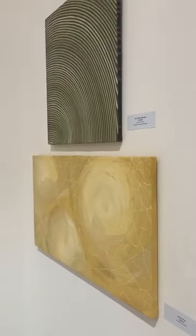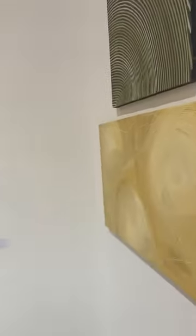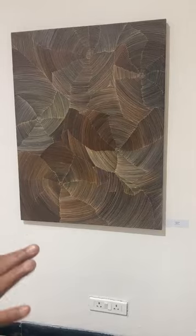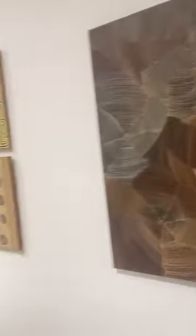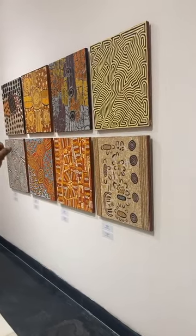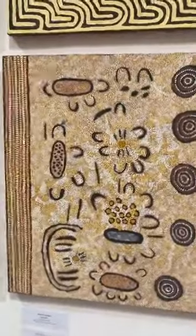This is all Australian art. The one on the bottom is by Sarita King — she does quite well and is also going to be exhibiting at the India Art Fair. These other pieces have come from NERAM — we've collaborated with the New England Regional Art Museum in Armidale. So this is all Aboriginal art from Australia.